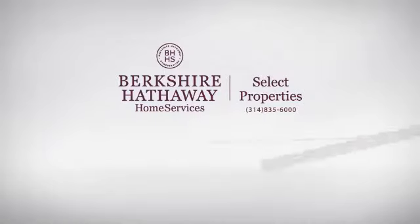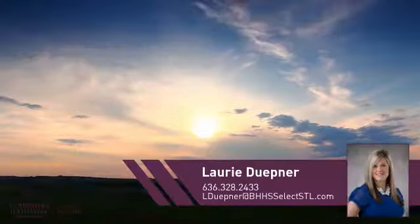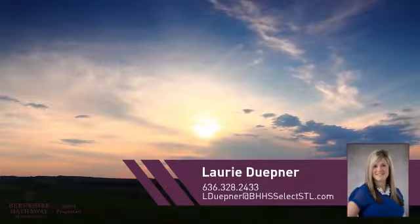At Berkshire Hathaway Home Services, you'll find just the right home for you. This video is brought to you by your real estate agent, Lori.